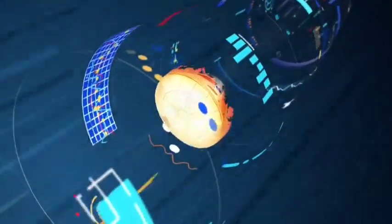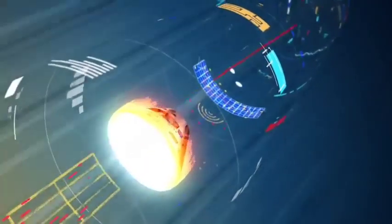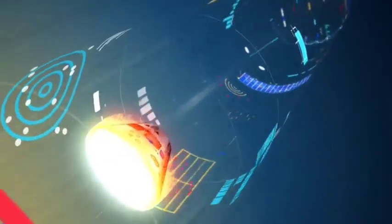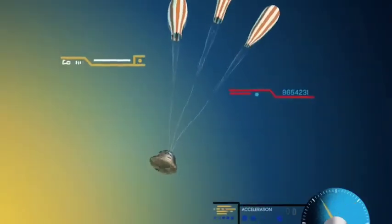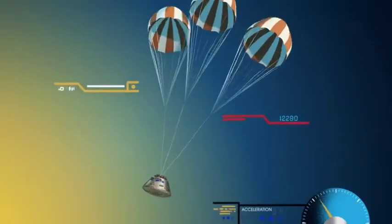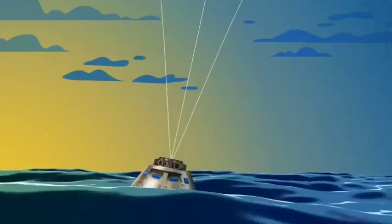The crew module is oriented heat shield first, entering Earth's atmosphere at 25,000 miles per hour. The friction of air slows Orion considerably, while also subjecting it to temperatures of 5,000 degrees. With Orion now at just 300 miles per hour, a series of parachutes uniquely tested and produced for this moment deploy, decelerating the craft to just 20 miles per hour for splashdown.